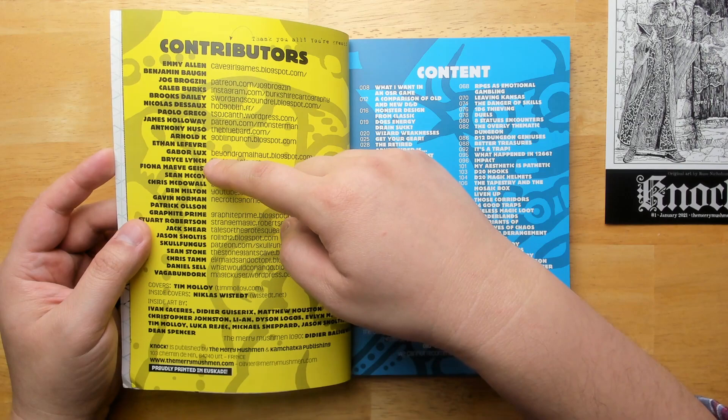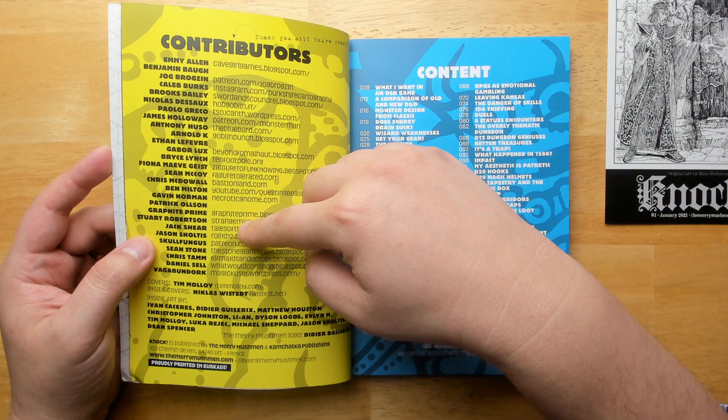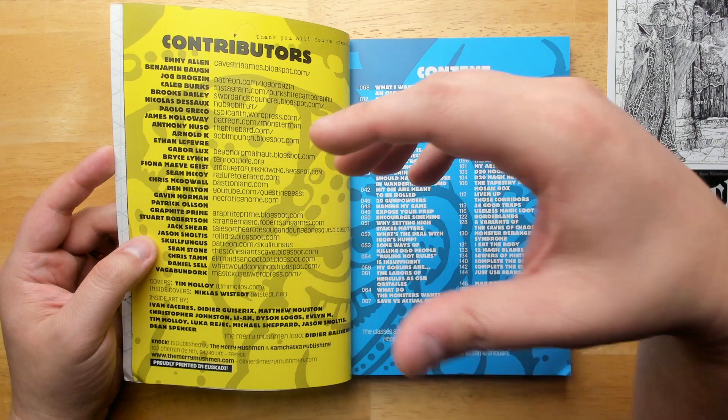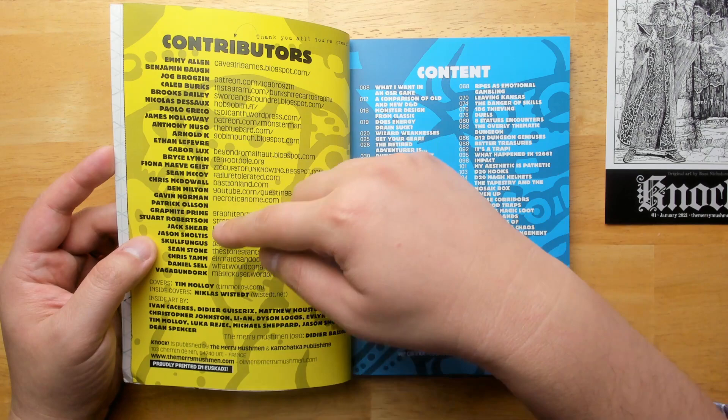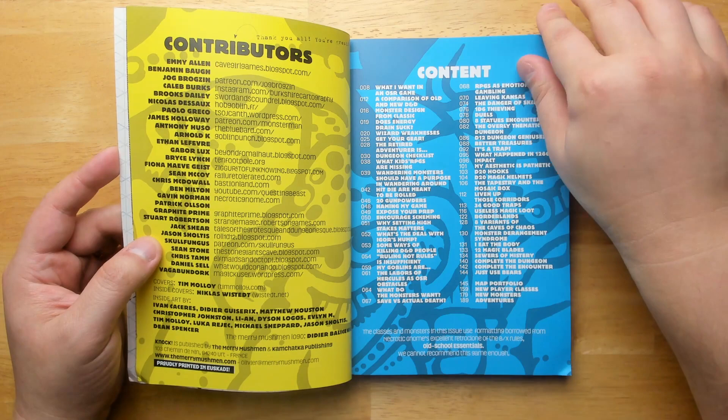Some other contributors include Sean McCoy, Fiona Geist, Chris McDowell who did Into the Odd, Gavin Norman who did Old School Essentials, Jason Schultes who did RollD1D12 — just a collection of really great D12 tables — Skullfungus who does a lot of great maps, Chris Tam who does tons of D100 tables, and Daniel Sell who did Troika. Just lots of people that you've probably seen before on this channel.